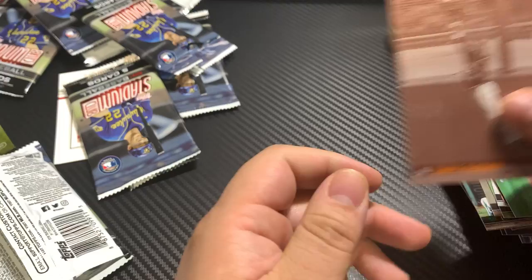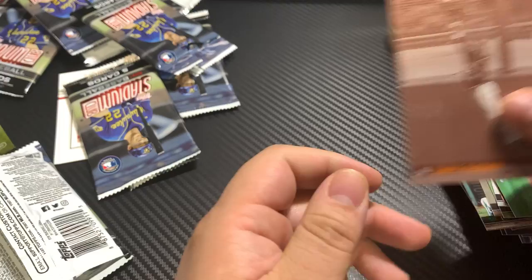Charlie Blackman, very nice. Well that does it guys for this blaster box — let me know what you think. That was a pretty good product. I love Topps Stadium Club growing up and I still think it's one of the best ones out there. That's it guys, be safe out there, talk to you later.